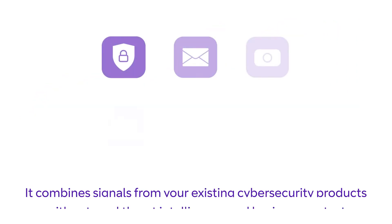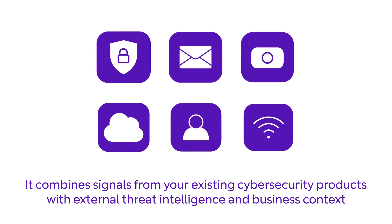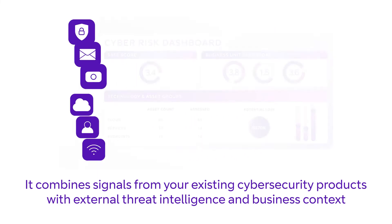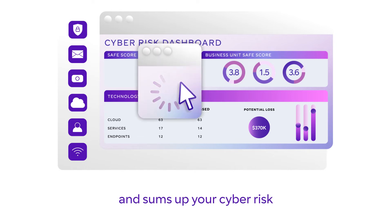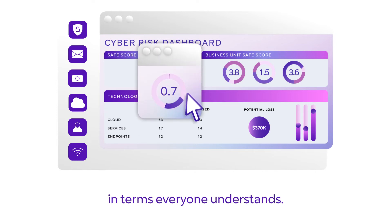It combines signals from your existing cyber security products with external threat intelligence and business context, and sums up your cyber risk in terms everyone understands.